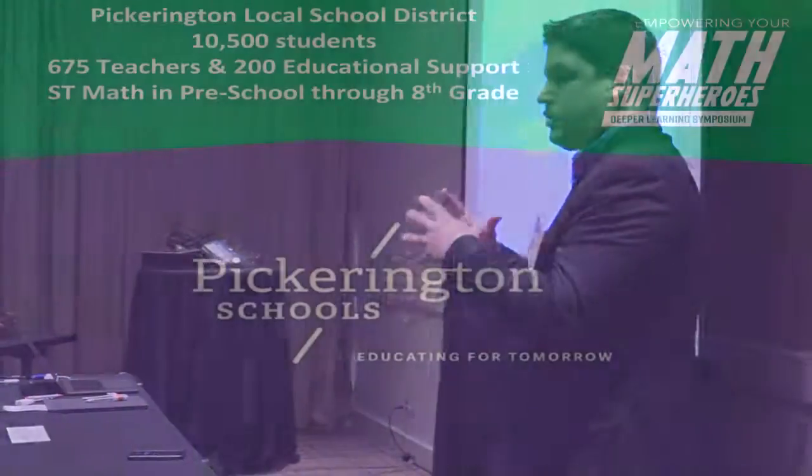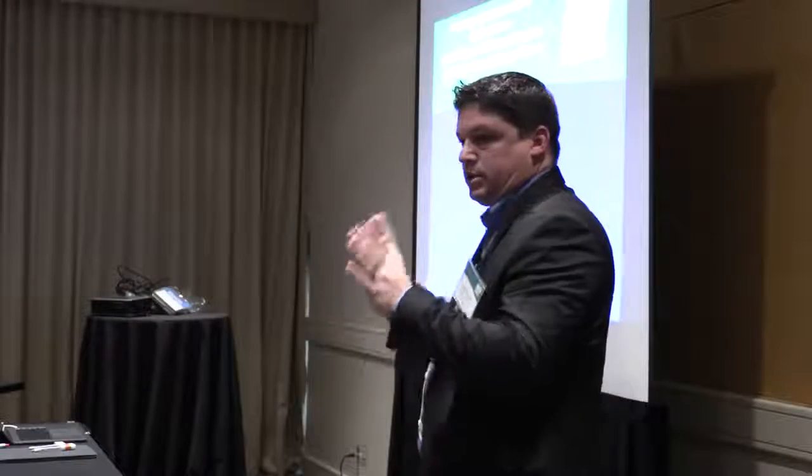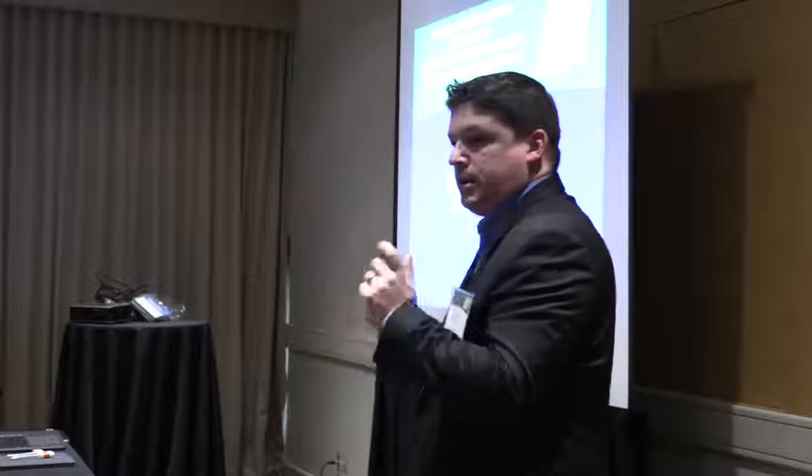We're in Pickerington, Ohio, 20 minutes southeast of Columbus — right in the middle of Buckeye country. We are the 15th largest school district in Ohio, with 10,500 kids, 675 teachers, and 200 educational aides. We actually use ST Math from preschool all the way through eighth grade — every single kid, not just RTI, not just support. Every single kid is on ST Math 60 to 90 minutes a week. ST Math is writing a case study on us — we've seen nine percentage points higher on state tests than counterparts who don't have ST Math.